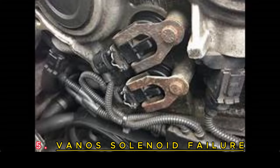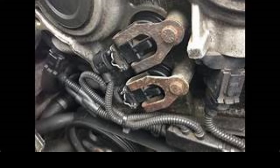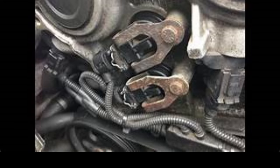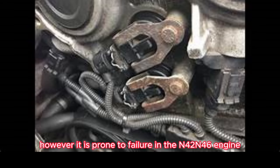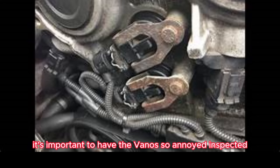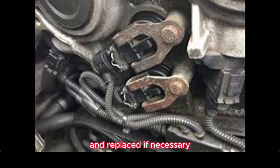VANOS Solenoid Failure. The VANOS solenoid controls the variable valve timing, ensuring optimal engine performance. However, it is prone to failure in the N42/N46 engine. Symptoms of a faulty VANOS solenoid include rough idling, decreased power, and even engine stalling. If you experience any of these issues, it's important to have the VANOS solenoid inspected and replaced if necessary.